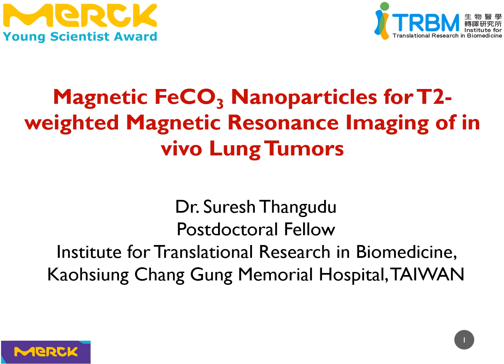Good morning to all. My name is Suresh, and today I would like to talk on our recent research entitled 'Magnetic Iron Carbonate Nanoparticles for T2-weighted MRI Imaging of In Vivo Lung Tumors.'